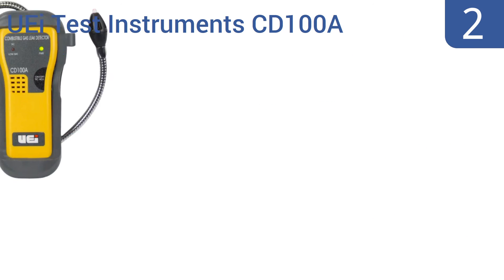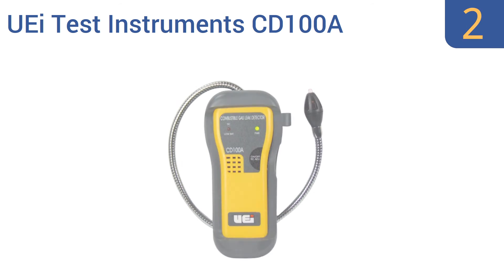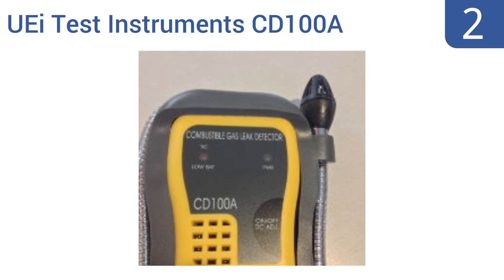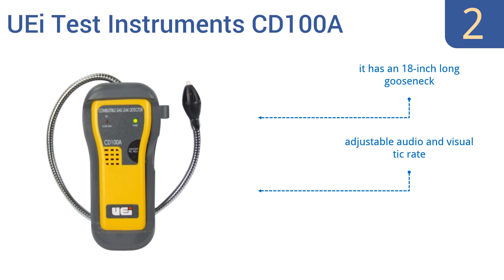At number 2, the UEI Test Instruments CD100A gas leak detector is ideal for professional service engineers working in a residential capacity. The tip light on its sensor cap easily illuminates the gas detection area. It features an 18-inch long gooseneck, adjustable audio and visual tick rate, and a protective rubber boot.